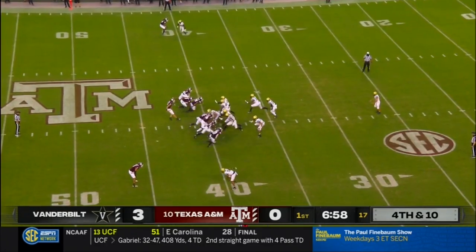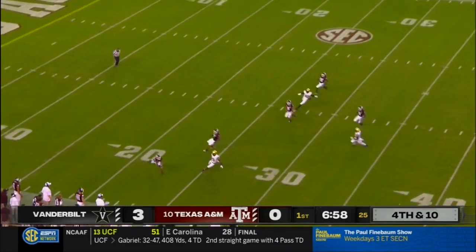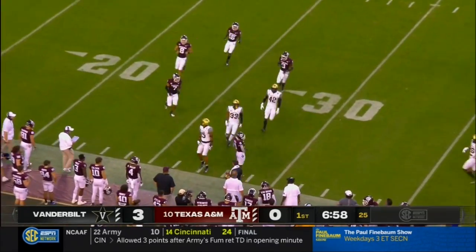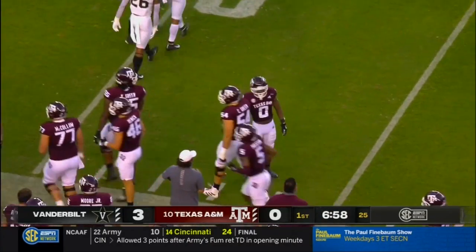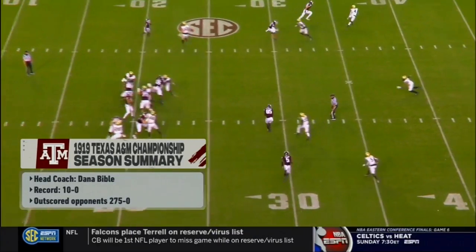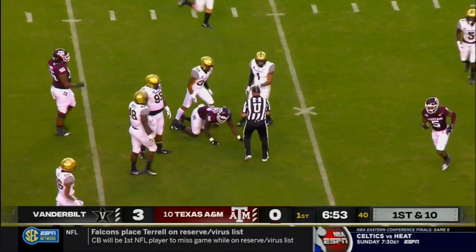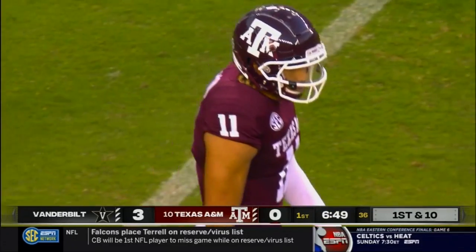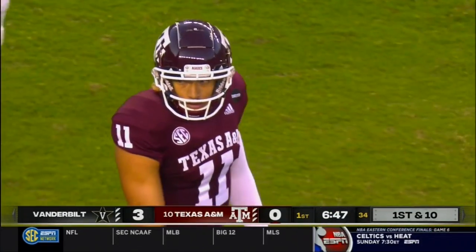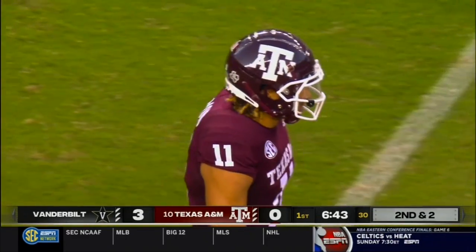The young player right now, the true freshman Ken Seals, is playing. Smith the punter, and Aniah Smith back to return — has to leave his feet and haul it in on the move at the 25-yard line. This is a talented bunch. They outscored their opponents 275 to nothing, so that would be a hard act to follow. It's one thing to go undefeated; it's another thing not to give up a point.